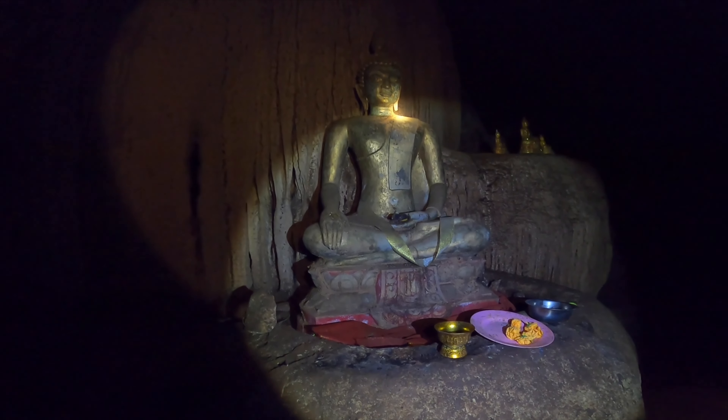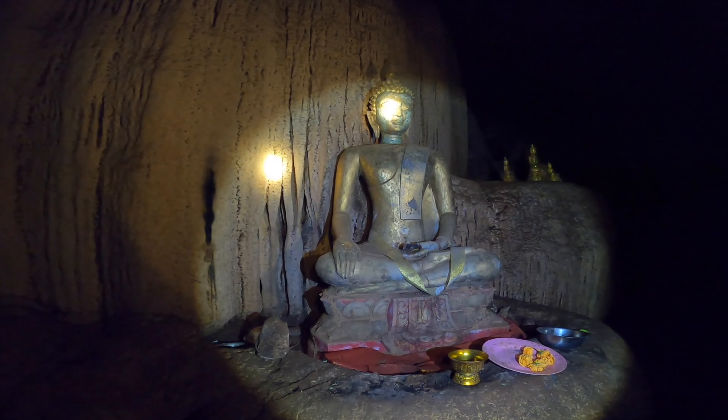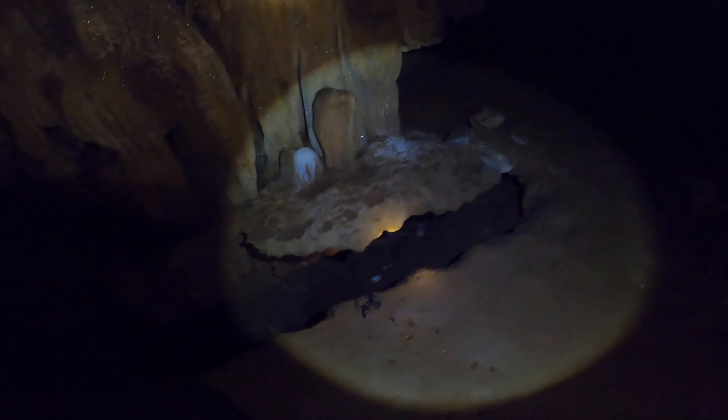Oh, this cave hasn't even been named — hasn't really been marked. Found a — oops — it's a bit slippery in here. Found a Buddha! Please guide us through this cave safely. A little bit further, just found this big hole — we'll try not to fall down.